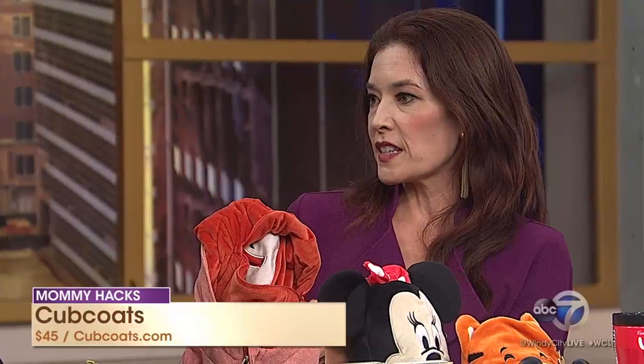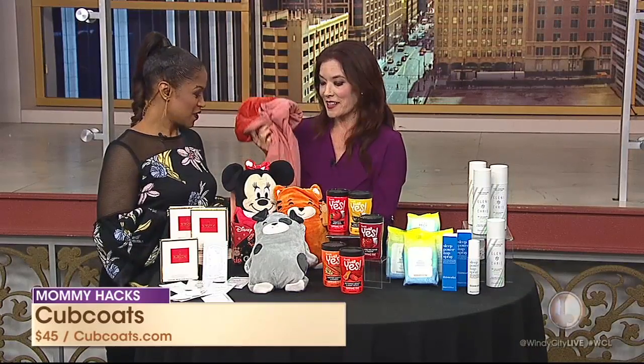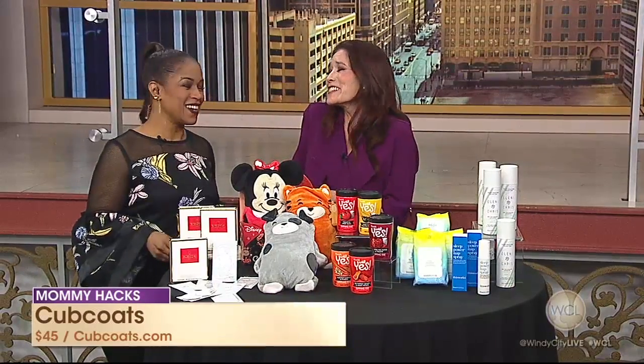We have a special for Windy City viewers — use 'Windy City' on their website and you get 15% off your entire purchase today. Or you can go to Nordstrom; they also carry these wonderful coats, as well. They were instrumental in getting them here today. These only go up to size 8, so enjoy for the littles.